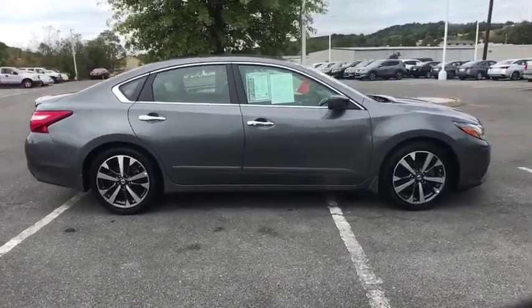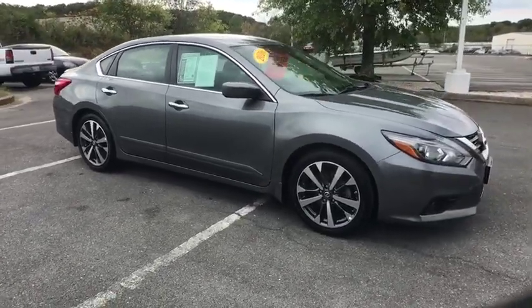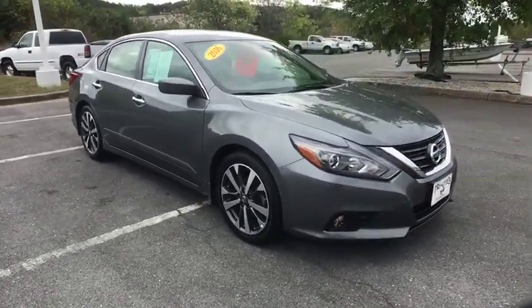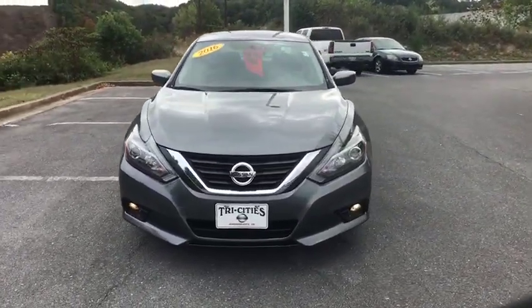This vehicle has less than 15,000 miles. Here are some of this vehicle's great options: traction control, Bluetooth, dual airbags, air conditioning front, power steering, four-wheel disc brakes, center armrest.